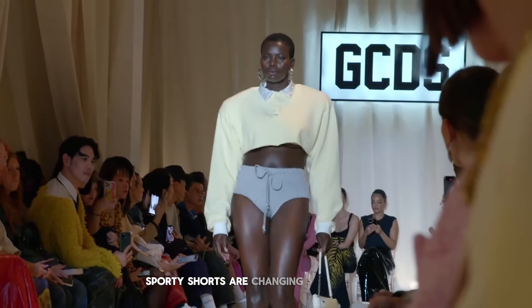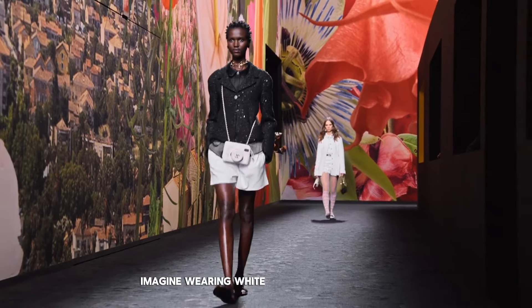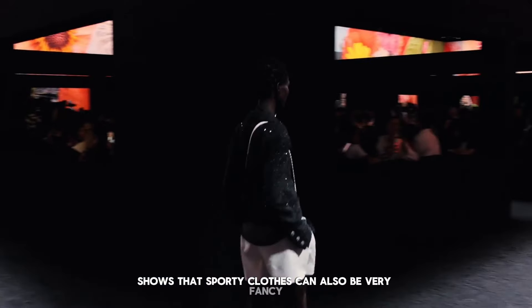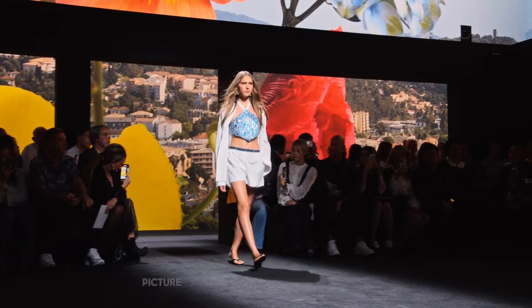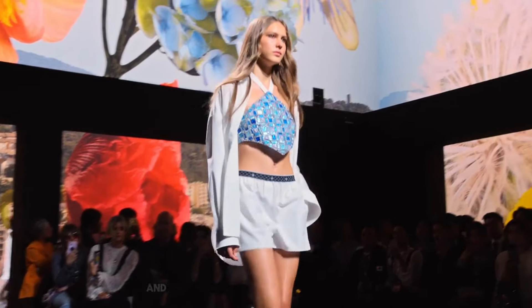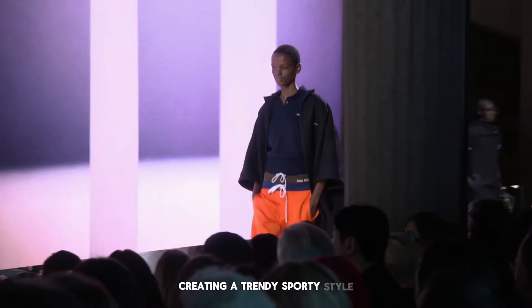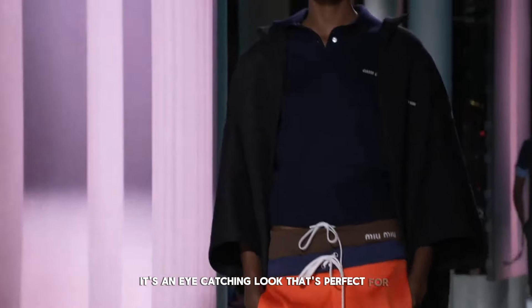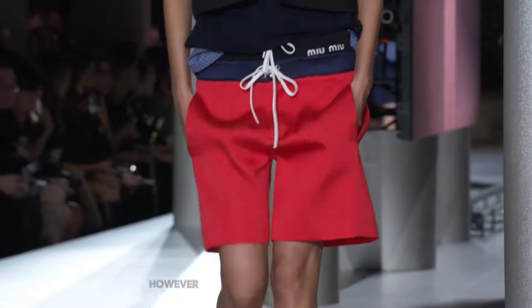Sporty shorts are changing how we think about fashion, mixing athletic looks with stylish details. Imagine wearing white sporty shorts with a shiny jacket — this outfit shows that sporty clothes can also be very fancy. Throw on a small bag and comfy shoes and you're all set for the day. Picture wearing sporty shorts with a shiny bra top and a cool blazer — it's a fun mix of casual and sporty fashion, creating a trendy sporty style. Think about wearing bright orange shorts with a big dark jacket — an eye-catching look that's perfect for a relaxed yet stylish day. Simple red shorts with a casual drawstring and dark top show how versatile sporty shorts can be for daily wear.